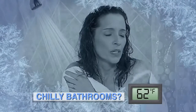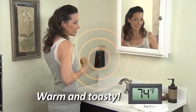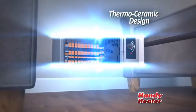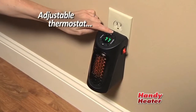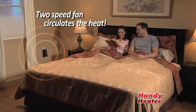Bathrooms are especially cold, and cold tile is like ice on your feet. But with a Handy Heater plugged in, your bathroom is always warm and toasty. Handy Heater's thermo-ceramic design reduces the size and gives you incredible heat. The adjustable thermostat gives you exact temperature control, and the two-speed fan circulates air to keep you warm and cozy in any room of your home.